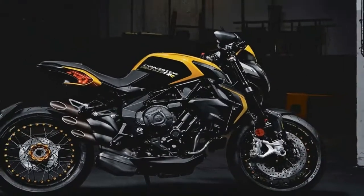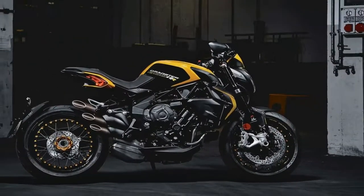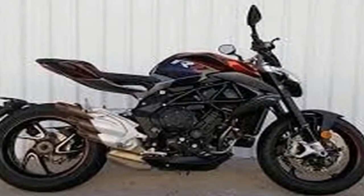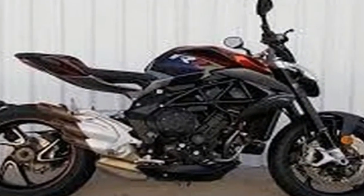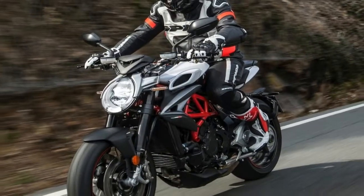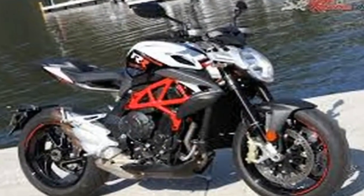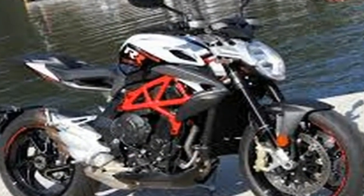The trimmed-down Street Fighter from MV Agusta was first showcased at the 2013 EICMA, originally based out of the Brutale 800, out of which came the Dragster 800 RR — a stunning piece of entry by the House of RSA for an audience who desire the best of both worlds.